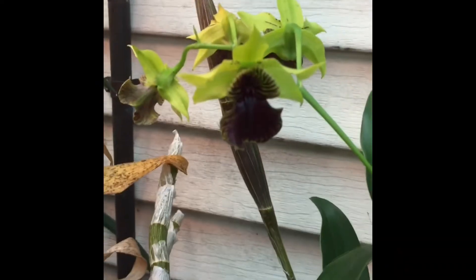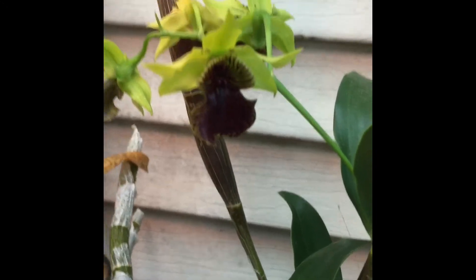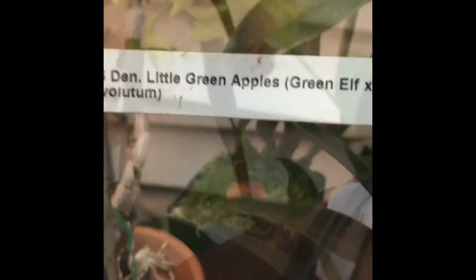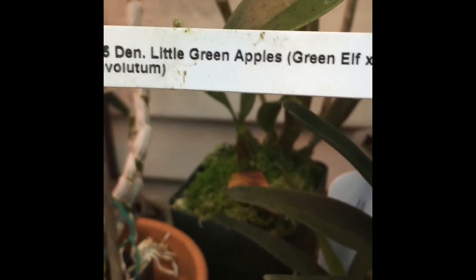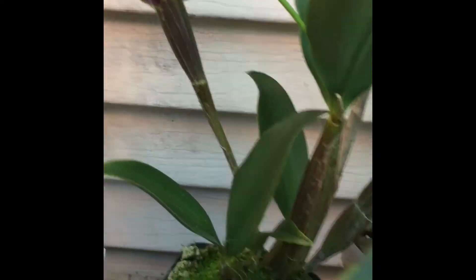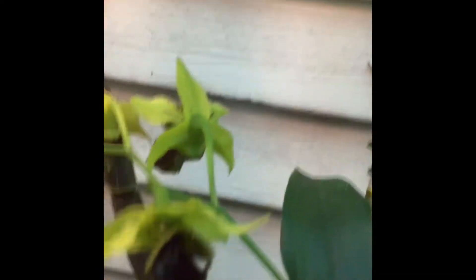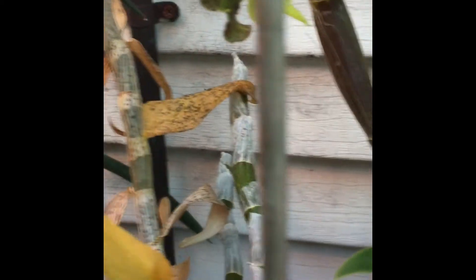Moving on down, here's this particular one that has actually been in bloom for a while. This is also a Latouria section dendrobium. This one is Dendrobium 'Little Green Apples', which is Green Elf times lutum — another Latouria section dendrobium. This is this year's growth, just getting started with buds about to open. A lot of these bloom this time of year, late winter, early spring.